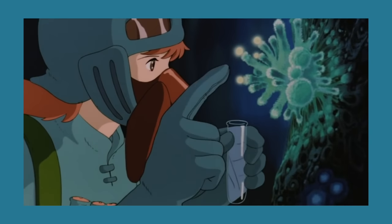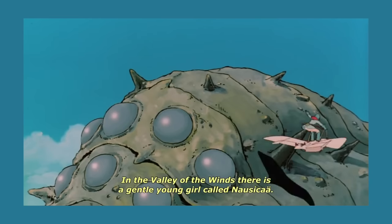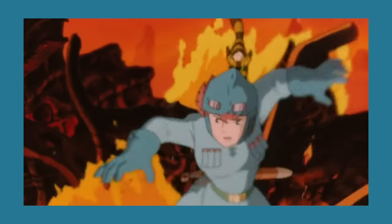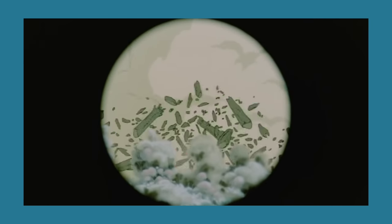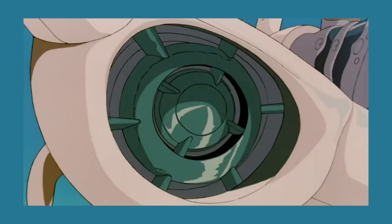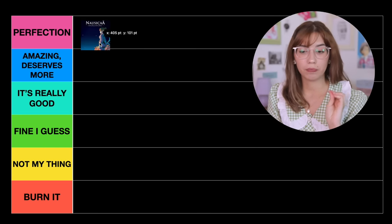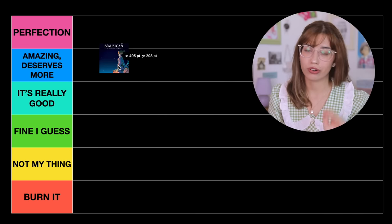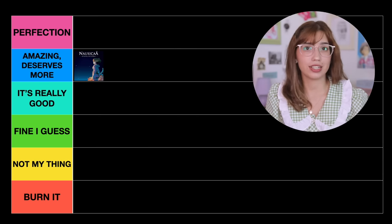Starting with Nausicaä of the Valley of the Wind — their first release. This movie is absolutely incredible: not only the characters — Nausicaä is the definition of a heroine — but also the world building and the message. This is one of many Studio Ghibli movies that deals with the preservation of nature and the bond between humans and the earth. Incredible overall. I want to put it in Amazing, Deserves More because I truly think it deserves more recognition.